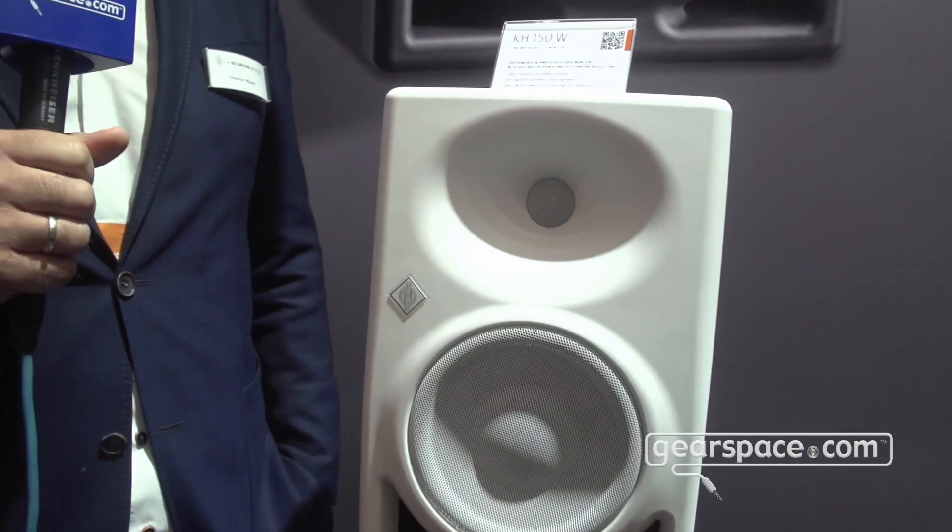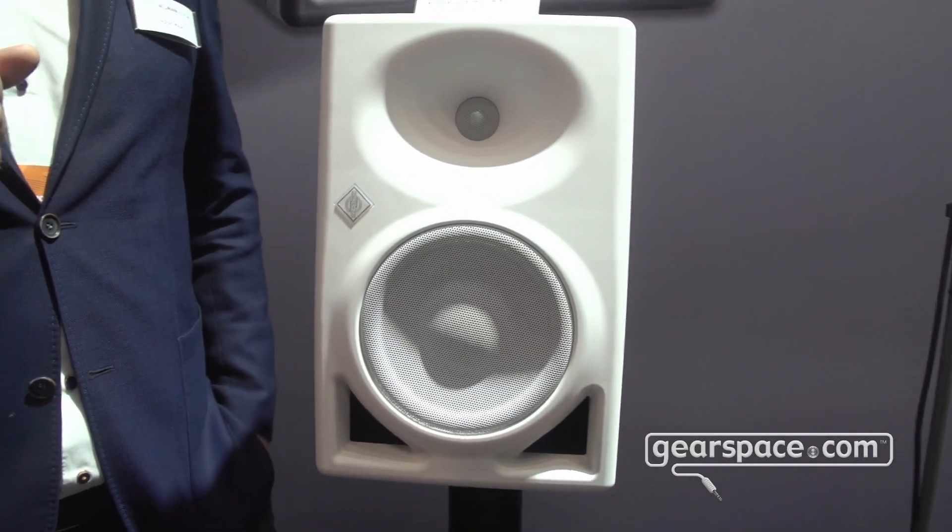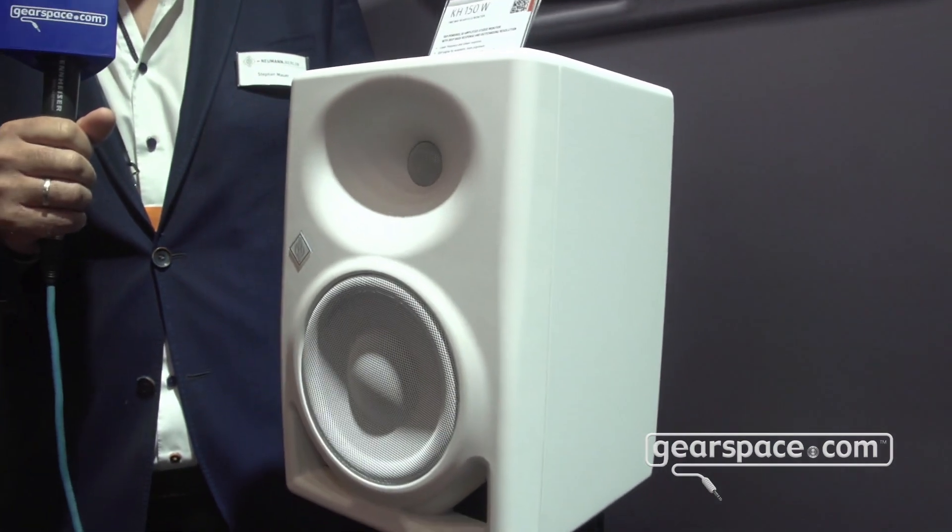That product is the KH-150. The KH-150 is an active studio monitor loudspeaker with a six-and-a-half inch woofer and a one-inch tweeter driver in a bass reflex cabinet.